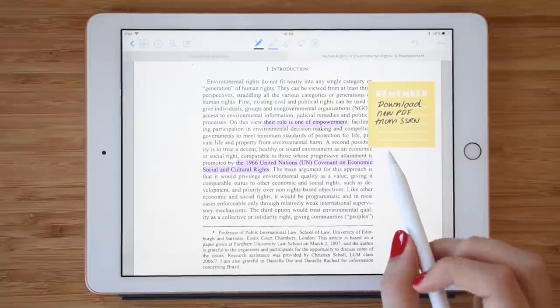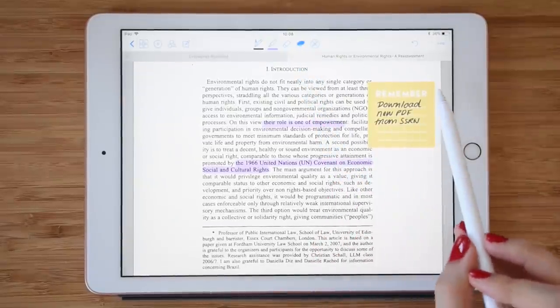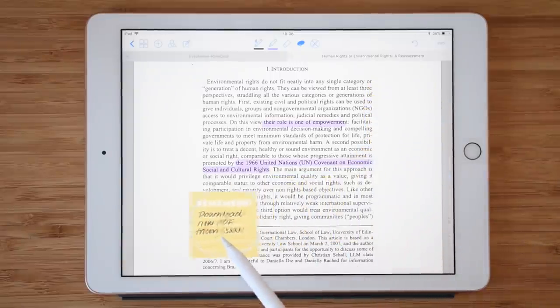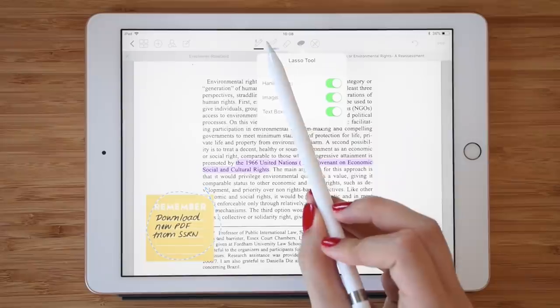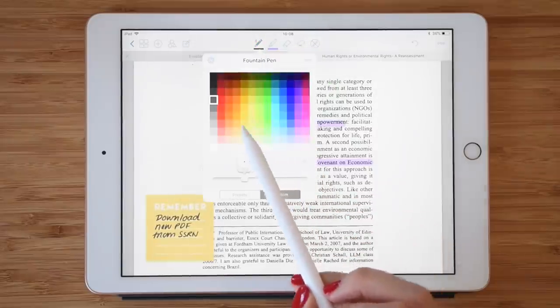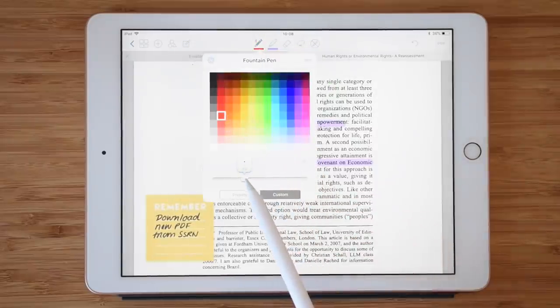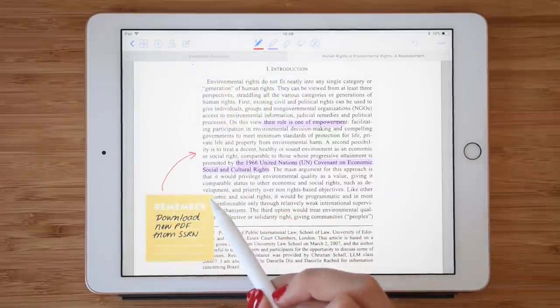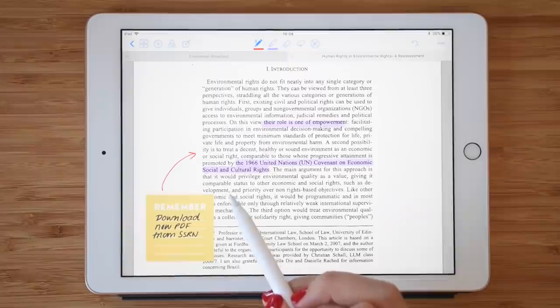The better you understand the subject during the class being lectured, the less you will have to reread and study your textbooks over and over again at home. By focusing and working hard during your classes, you can save precious time for other enjoyable things or even expand your knowledge further by reading secondary materials.